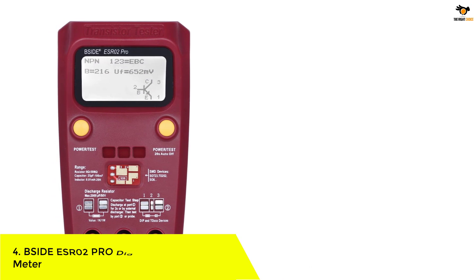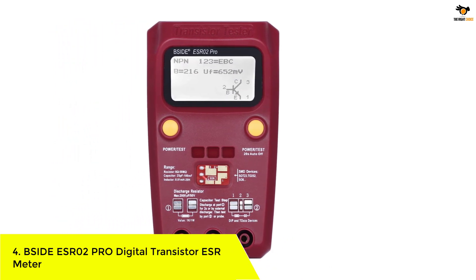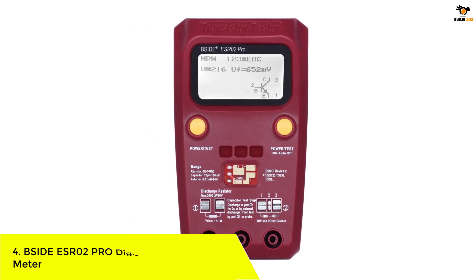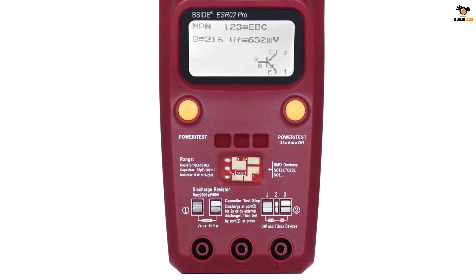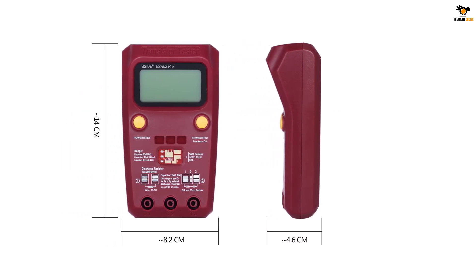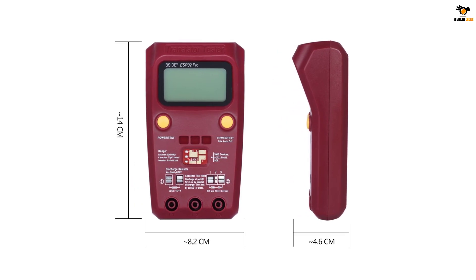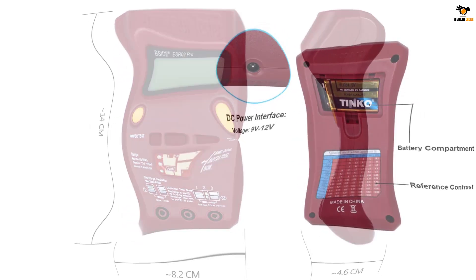Number 4: B-Side ESR02 Pro Digital Transistor ESR Meter. B-Side is a comparatively smaller and fairly brand new brand of ESR meters which you can consider if you want something functional and practical without paying a premium. This B-Side ESR02 Pro Meter comes in at a strong position on this list because it is one of the best value-for-money options available in the market thanks to its included features.